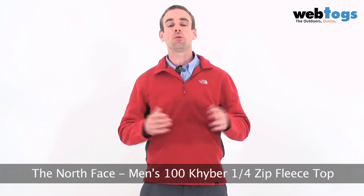Hey there and welcome to webtogs.co.uk. We're taking a look today at the Men's North Face Kyber Quarter Zip Fleece Top.